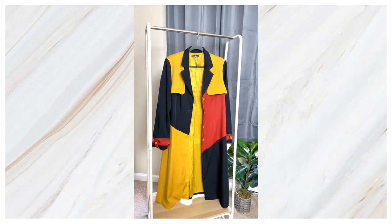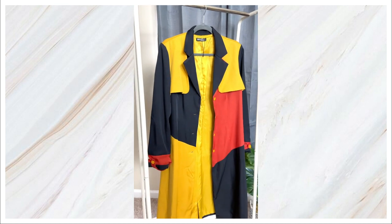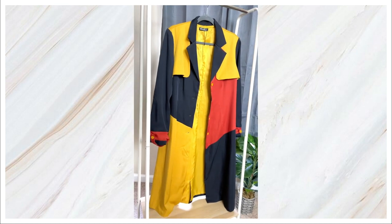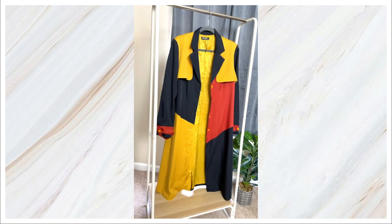The first trench coat outfit I'm sharing features a color-block black trench coat. This is honestly one of my absolute favorite trench coats. Trench coats don't necessarily have to be plain black or classic beige — you can find them in different colors and styles, just like this one which has a nice color block to it.